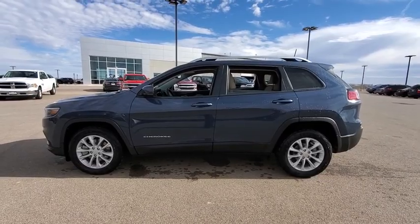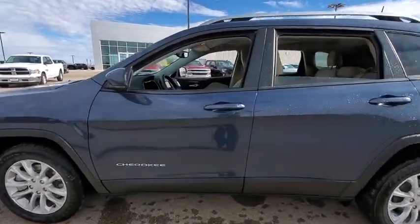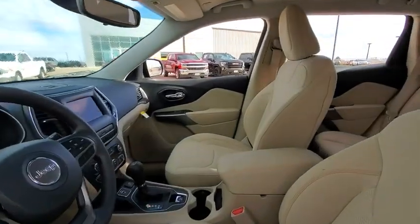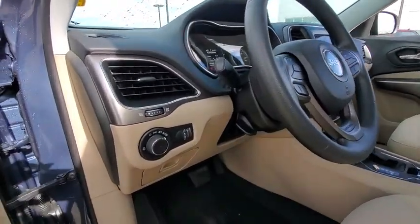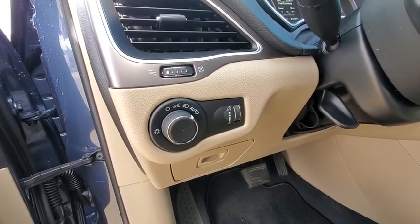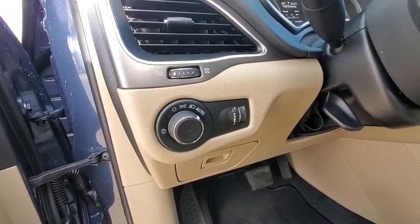Here are some of this vehicle's great options: traction control, Bluetooth, automatic transmission, front-wheel drive, cruise control, trip computer, remote-powered door locks, power windows, compass, tachometer, and speed proportional power steering.